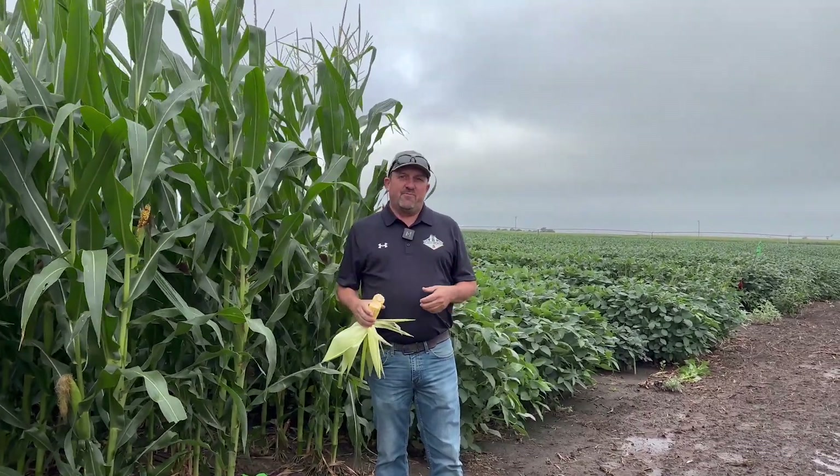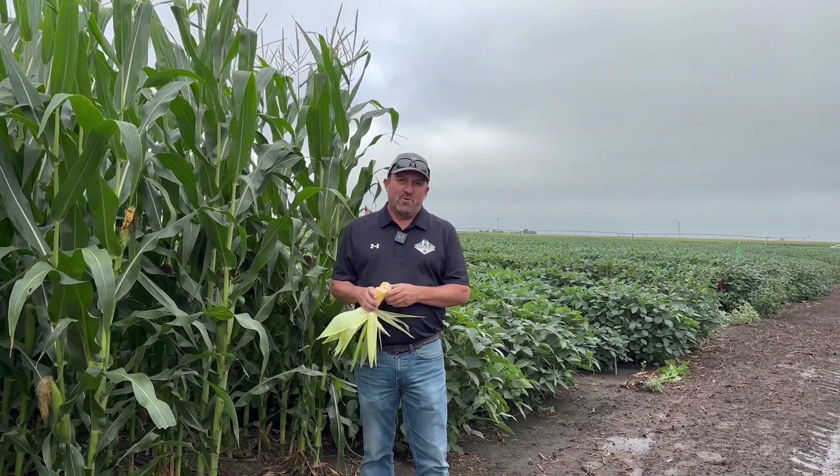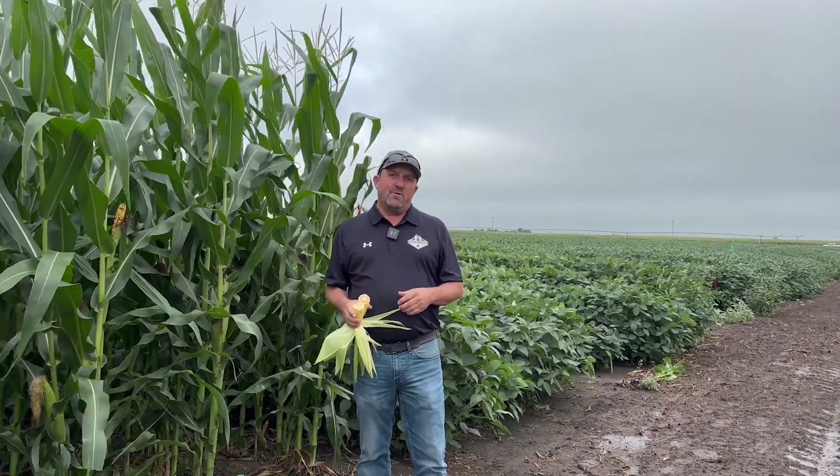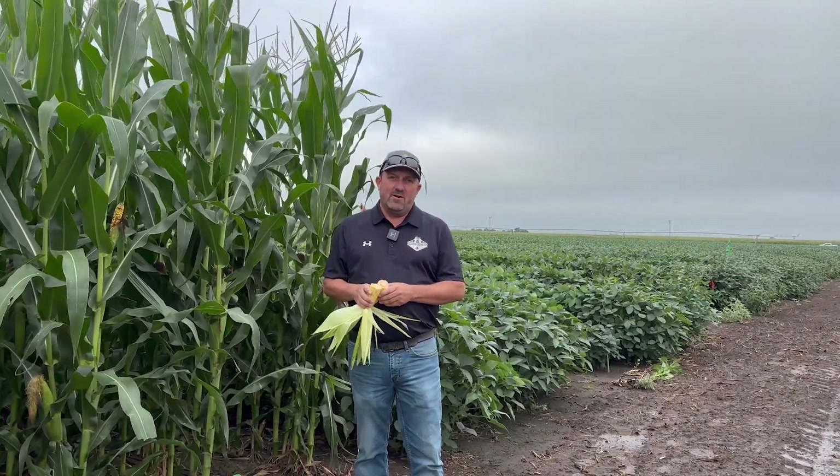Things have progressed pretty fast, obviously with the heat. Today's a whole different story as we've got the cool down — I actually had to go find a jacket this morning. Definitely a welcome relief to get a little bit of cooler weather. Hopefully it'll bring a little bit of rain here in the next couple days.